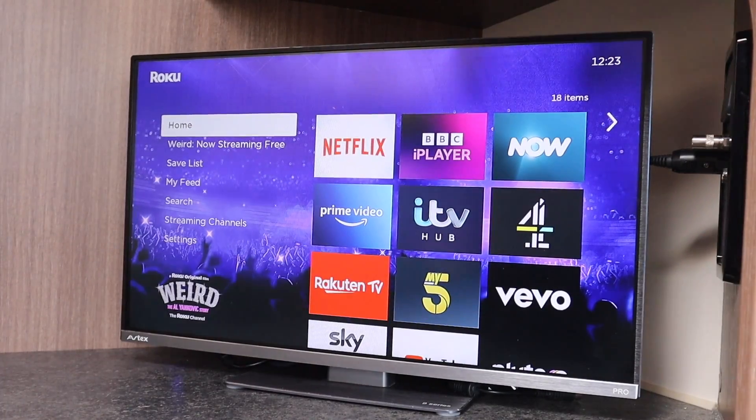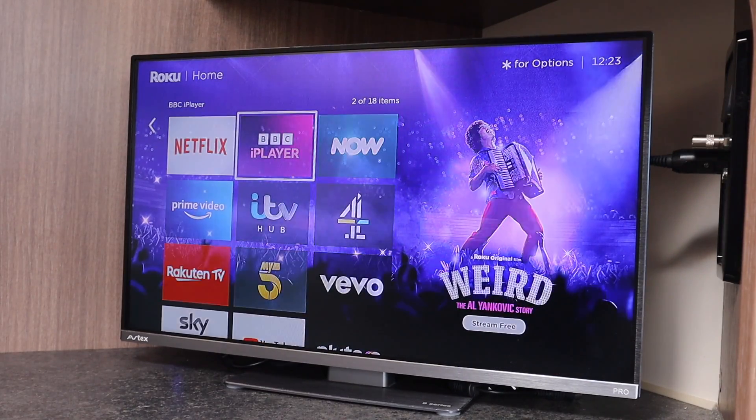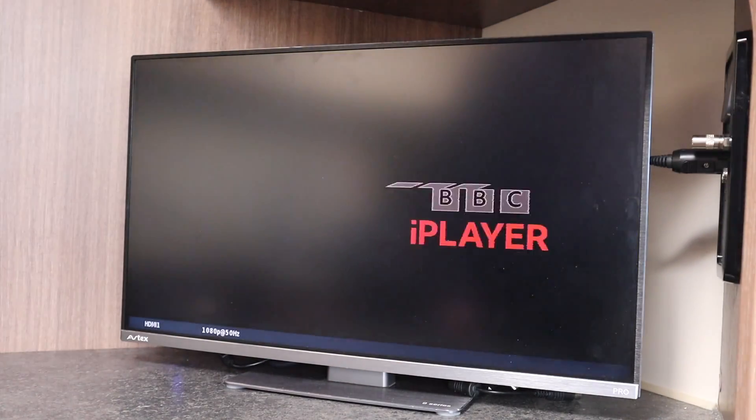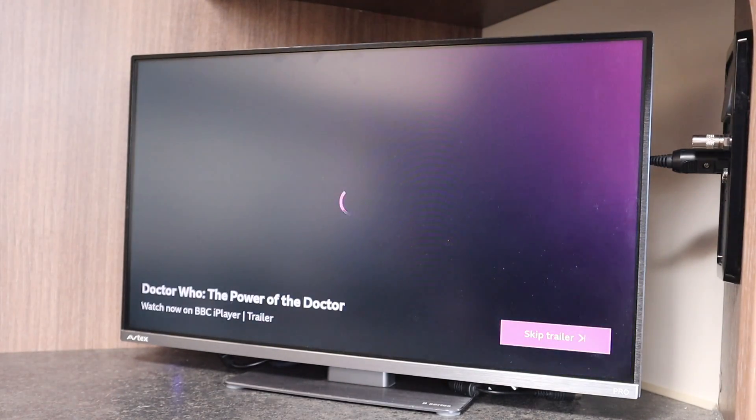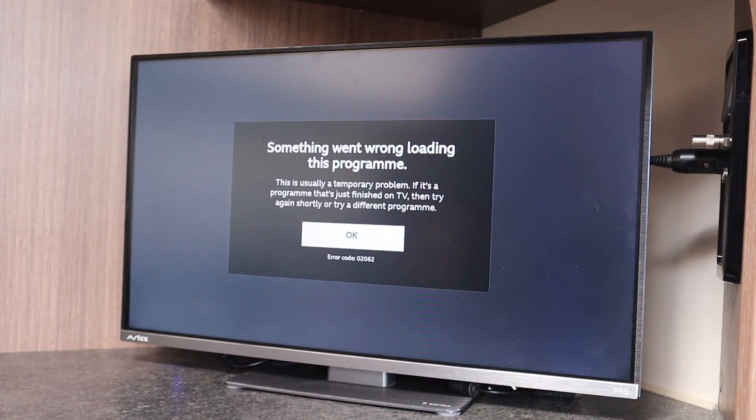One thing that won't work is iPlayer — it's locked out because iPlayer thinks I'm not in the UK. Let's prove that by trying to play something. We try EastEnders and it won't play, because we're situated in the United States. I can cure that by changing my VPN profile to the UK profile, and then iPlayer will work fine.